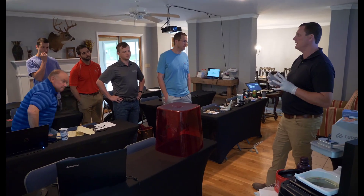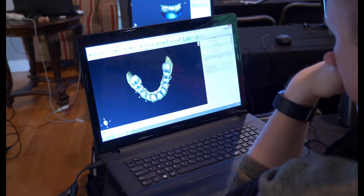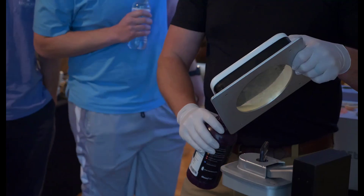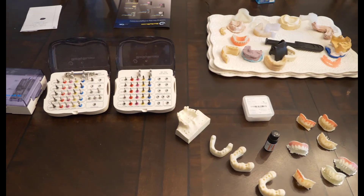We'll teach them how to acquire the data, how to do their own case planning. We spend a lot of time on the computers actually doing cases, and then how to fabricate that, how to go through the 3D printing and do all the steps involved, and then finally how to actually perform the surgery and a lot of surgical tips and tricks.